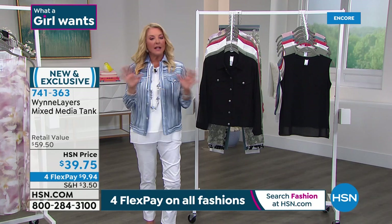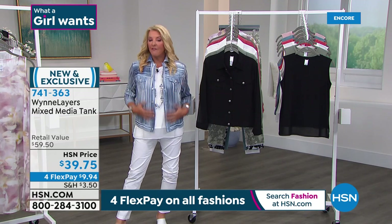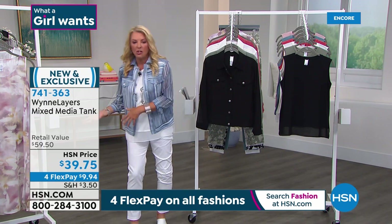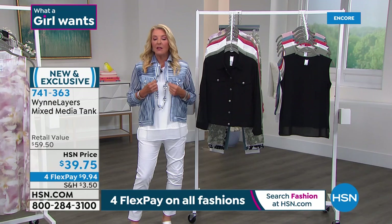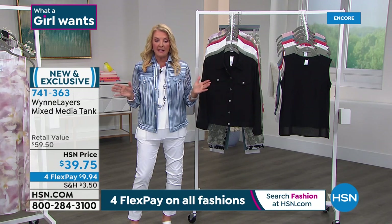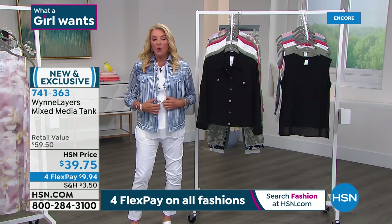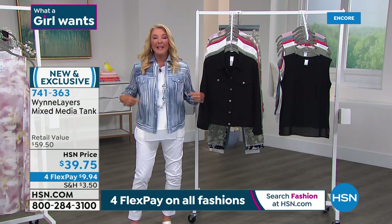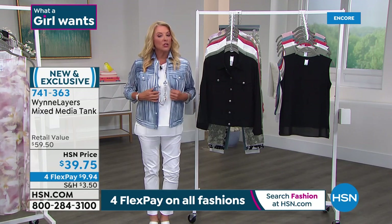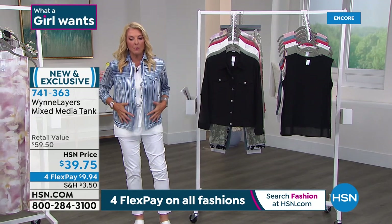I recommend not waiting. If you want the blue stripe, this one is selling the fastest — so if you're a denim girl who wants to wear it with cloud colors or whites you have at home, do not wait. The most limited size in the blue stripe is the 4X — there are only 85 left. Heads up if you need that 4X, do not wait. Then the other sizes will start to go too.